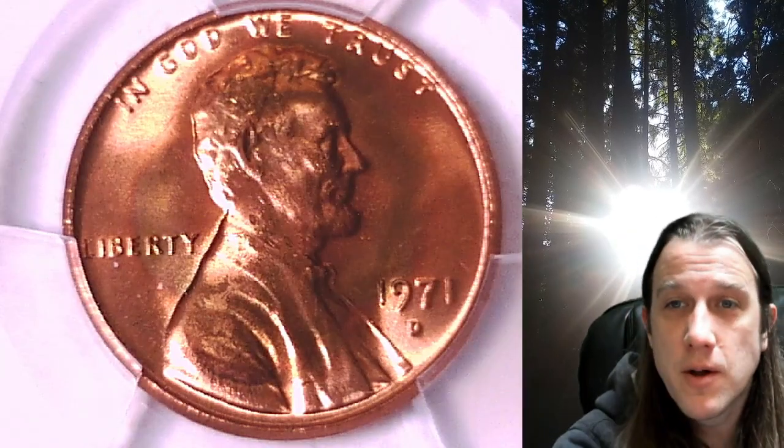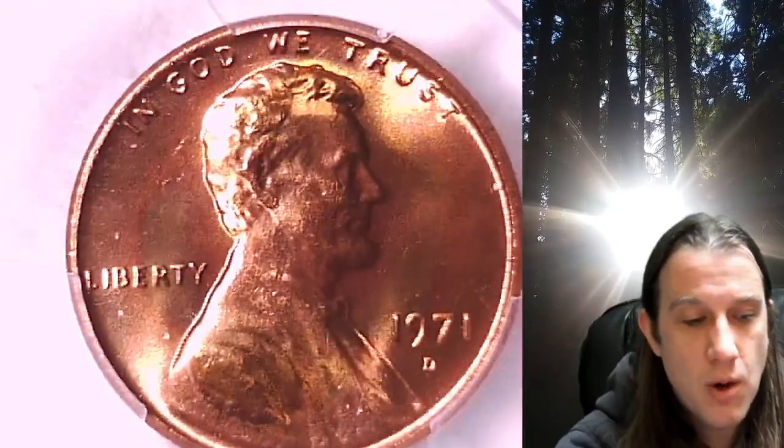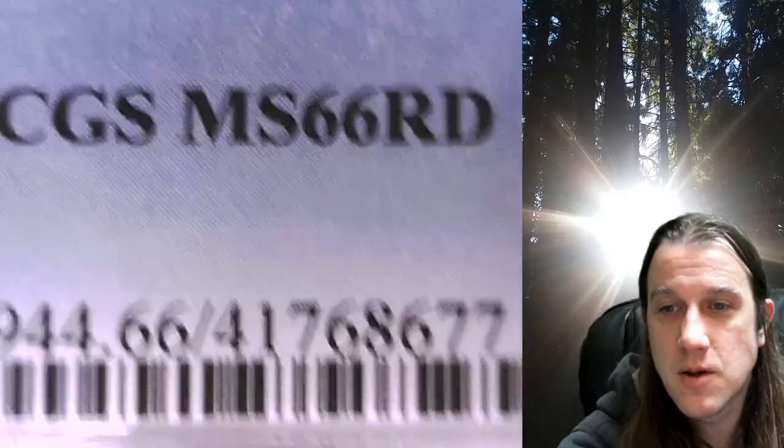Welcome to Time Traveler's Coin Exchange. The next coin we have here is a 1971D Lincoln Memorial cent. This one is a Business Strike coin from the Denver Mint. It has been graded by PCGS and they graded it Mint State 66 Red.